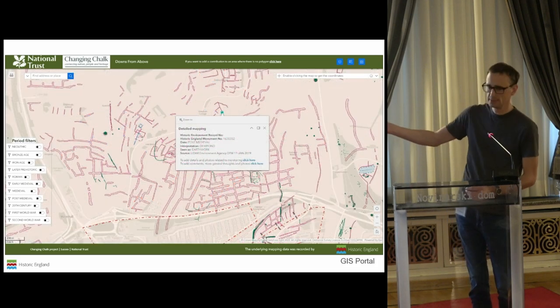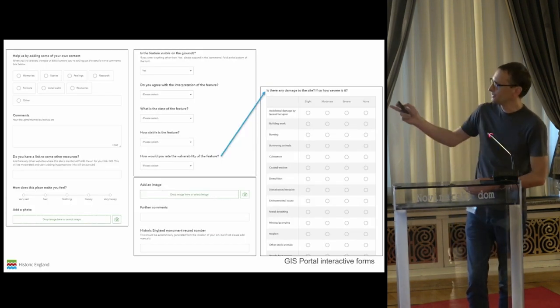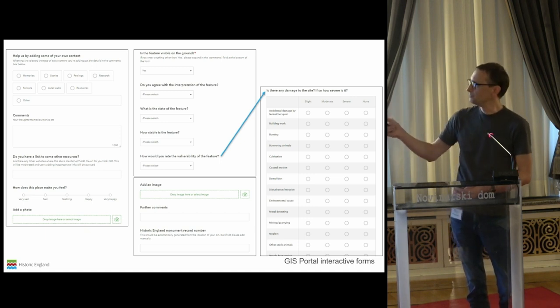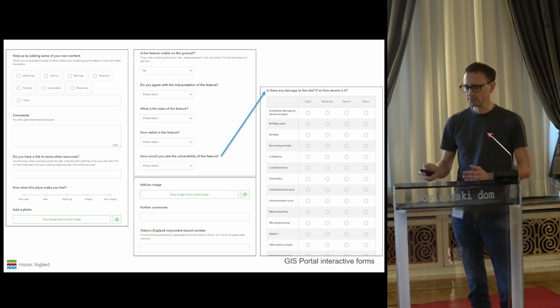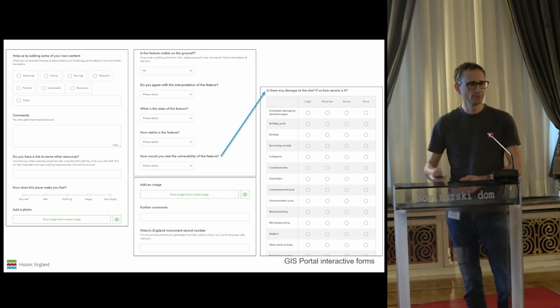Very importantly, people can actually add their own data — we have two forms for this. On the left hand side of the screen there's a form where they can add their own memories, comments, photos, and interestingly, even how this place makes them feel. On the right hand side they can contribute to monitoring — this is the concept of micro volunteering. So it could just be somebody walking their dog up on the Downs, walking over archaeology that they can now see on their mobile phone, and they can report issues with the site. A really interesting way of engaging people.